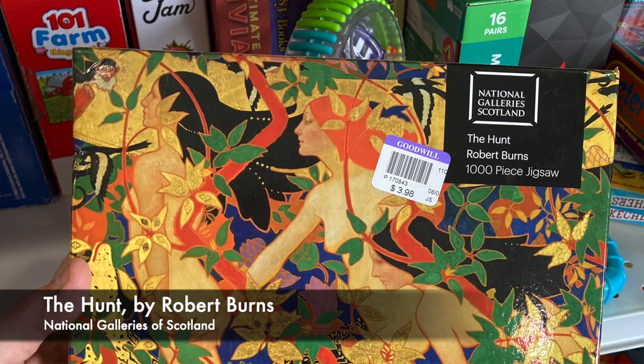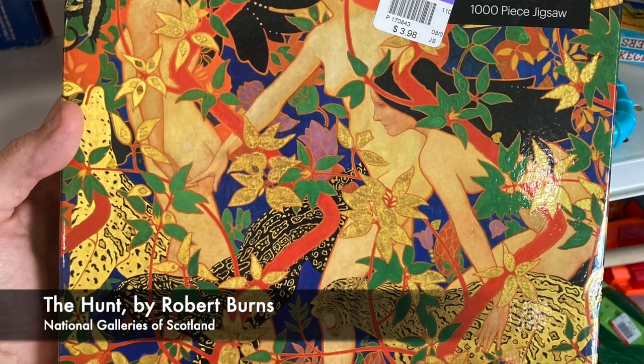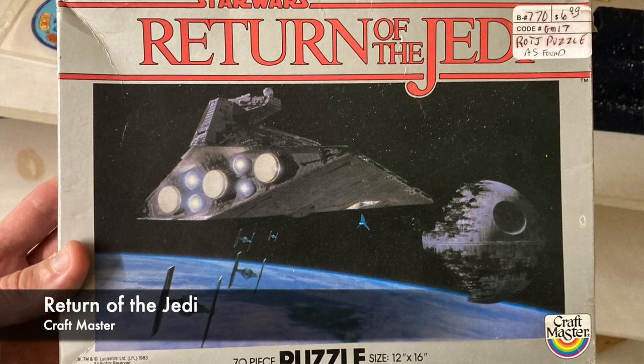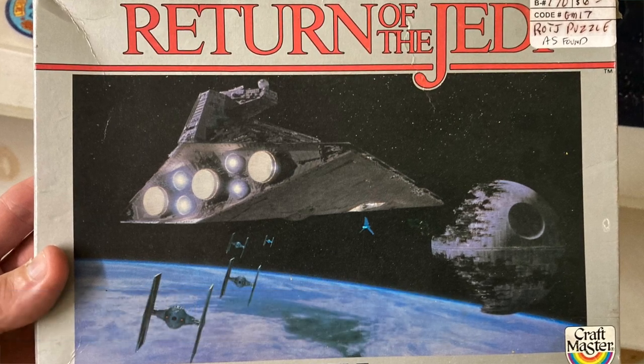This next one is from the National Galleries of Scotland — a 1,000-piece puzzle of Robert Burns' The Hunt. I love this artwork and was very close to buying it. It looks pretty difficult because it has the same kind of colors and textures across the whole image. The box was in bad shape — kind of crushed — which makes me worry that all the pieces might not be in it. So ultimately I left this one on the shelf. And finally, I found this one in an antique store: a Return of the Jedi puzzle from 1983, 70 pieces. It was really hard to pass up, but honestly the image just doesn't look that fun.